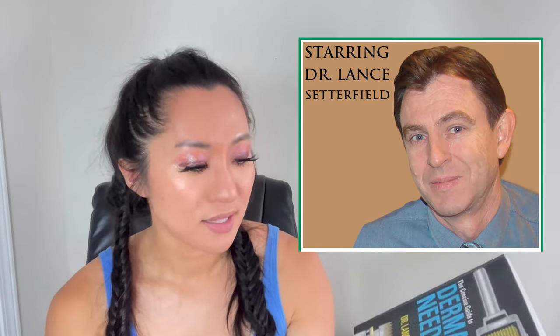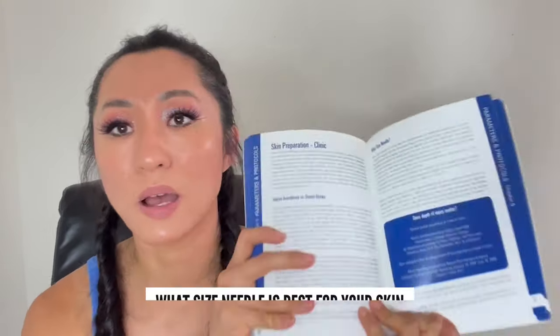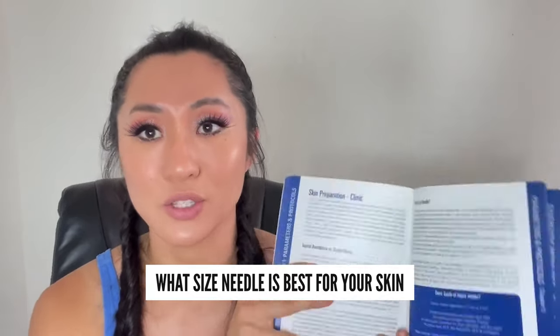This is the bible for me in terms of microneedling — it's called the 'Concise Guide to Derma Needling.' I highly recommend purchasing this book written by Dr. Lance Sutterfield. Dr. Sutterfield and Dr. Hernandez are like the pioneers in microneedling, and I'm surprised more people on YouTube don't talk about them because they have so much good content. They wrote these books before microneedling was very popular, and in this book he talks about what needle size is best for your skin.